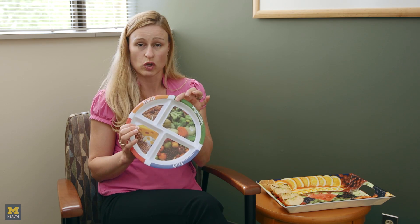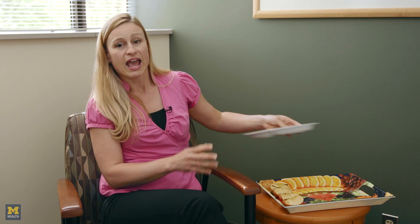Commit to filling your plate two-thirds full with plant-based products and start reaping the benefits that will help prevent cancer or cancerous recurrence.